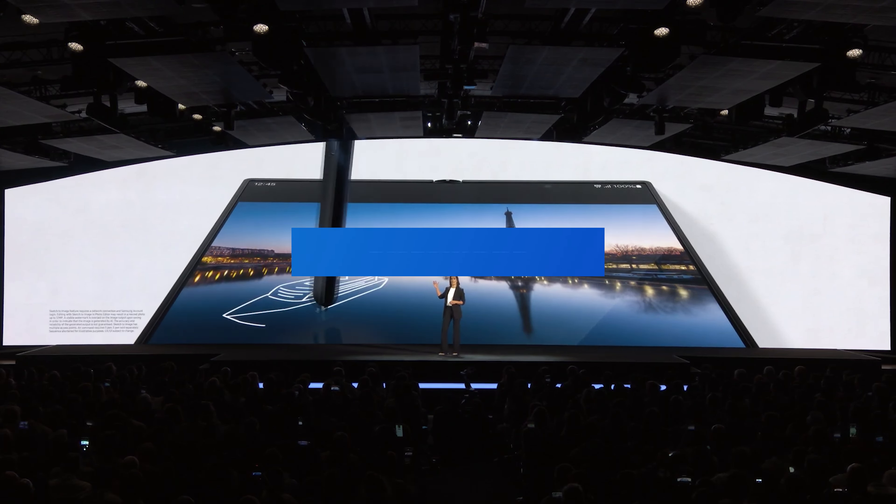The Z Fold 6 leverages Samsung's Galaxy AI capabilities, enhancing features like interpreter mode for real-time translations and live translate for third-party call apps. Other new features include Sketch 2 Image, Portrait Studio, and Chat Assist, which enhance productivity and creativity.